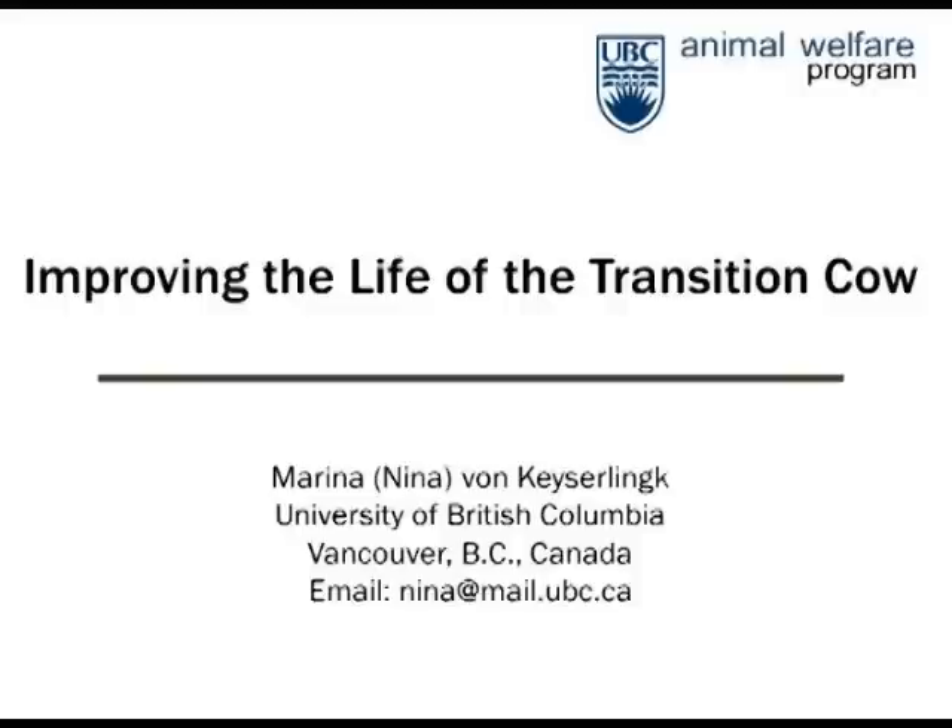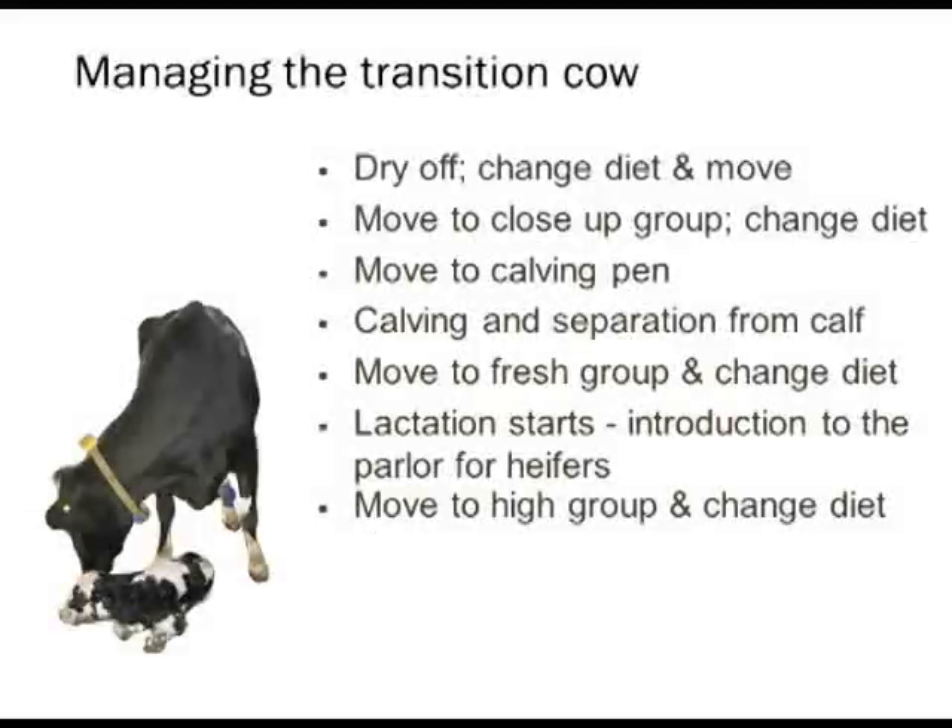What I want to do is spend some time sharing with you some of the work that we've been doing on the Transition Cow. The Transition Cow is really the nuts and bolts for the dairy producer — she needs to have a baby in order to produce milk, but she has a challenging life. She enters the far-off phase, goes through the dry-off procedure, there's a change of diet, and often regrouping. Then it's common to move to the close-up group about three weeks before calving, with another change in diet.